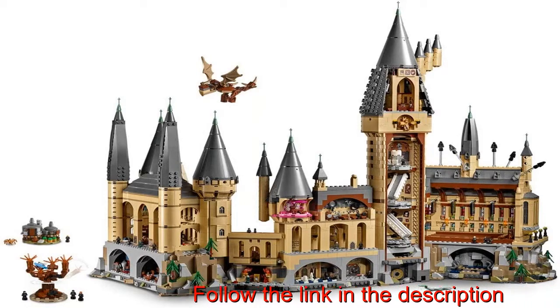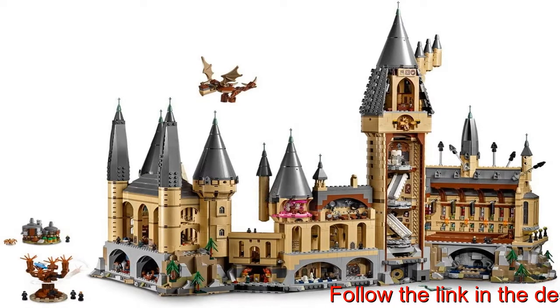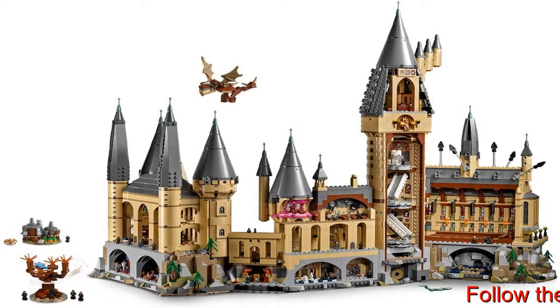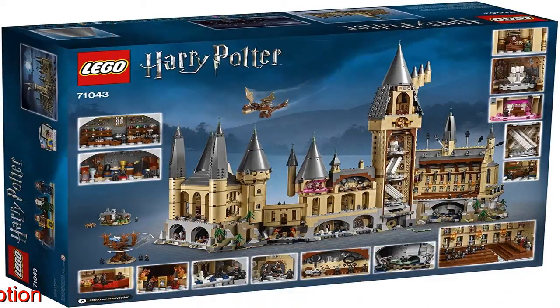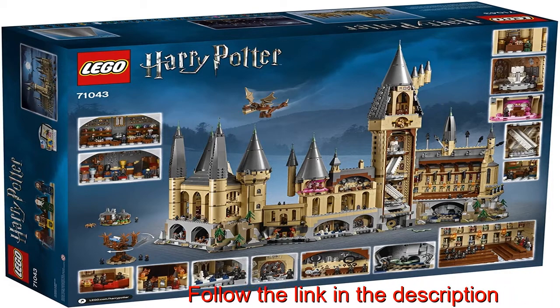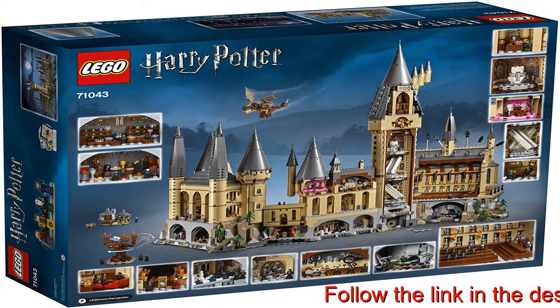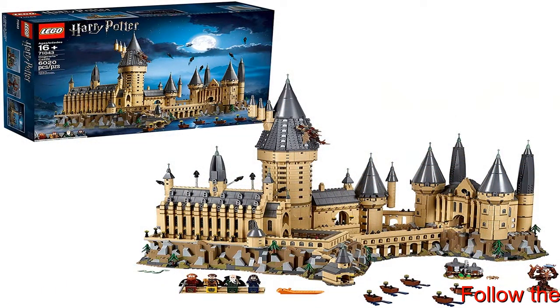Children can build a Hogwarts Castle replica complete with a host of Harry Potter characters, including four Harry Potter figures, 27 microfigures, the Chamber of Secrets, the Whomping Willow, and more from the Wizarding World. The set includes the founders of the Harry Potter houses themselves: Godric Gryffindor, Helga Hufflepuff, Salazar Slytherin, and Rowena Ravenclaw.